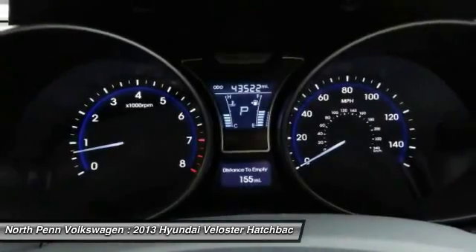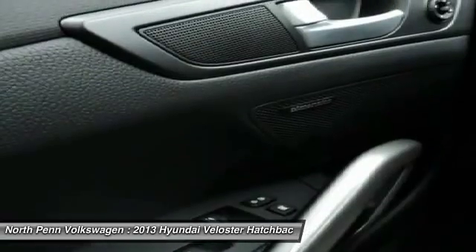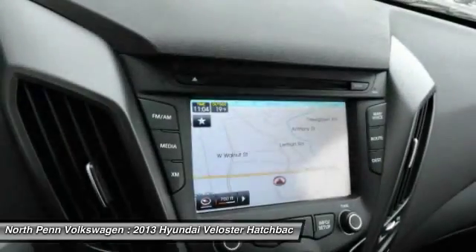Keyless entry, stability control, leather wrapped steering wheel, Bluetooth, power steering, driver airbag, adjustable steering wheel.